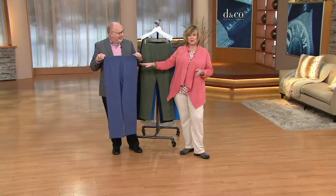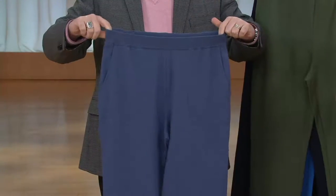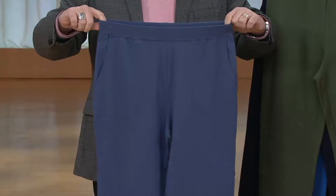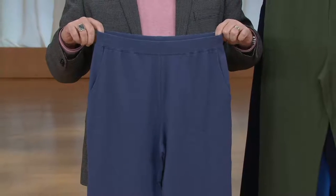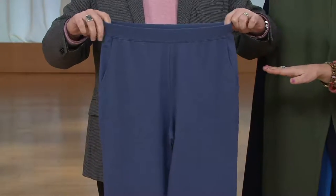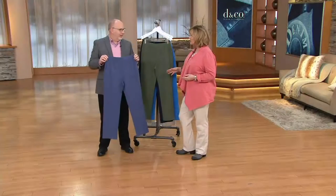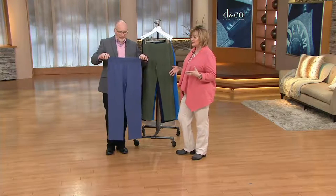This gives you no muffin top factor. When you sit down, the waist expands, so you're comfortable at the dining table, or if you're sitting and relaxing and reading a book, you don't feel like your waist is too tight. These are stretchy and comfortable, yet when you stand up they're not big and baggy. They fit nicely no matter what you're doing.